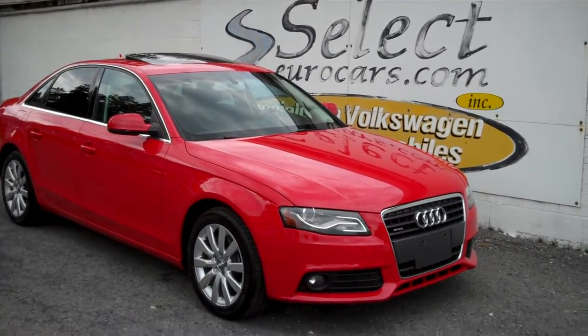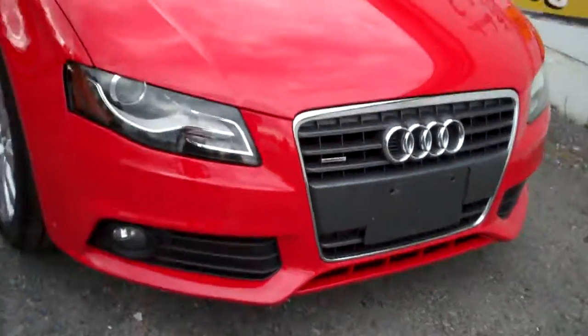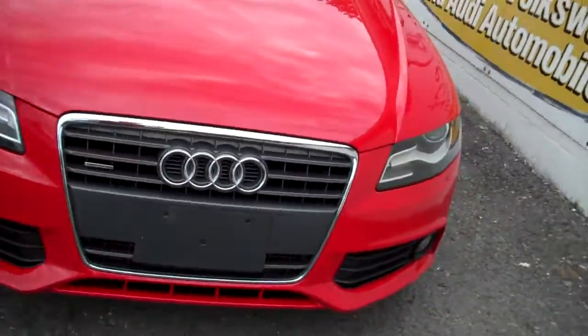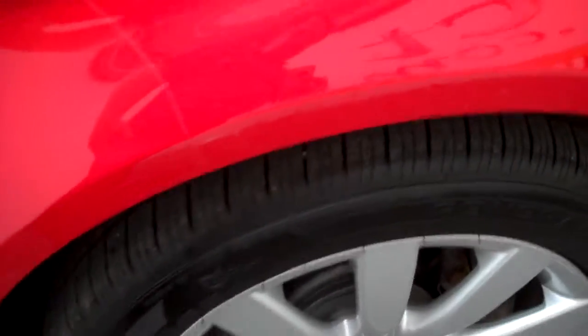Magnificent set of clear headlamps, fog lamps — everything's just in beautiful shape. This is a 2011 automobile. Check out these alloy wheels, General tires — we'll show off the tread in a moment.